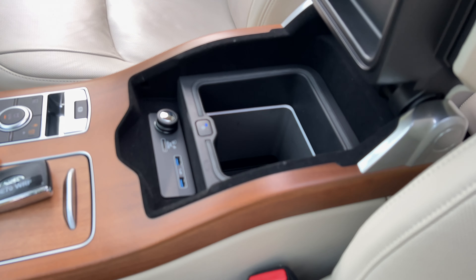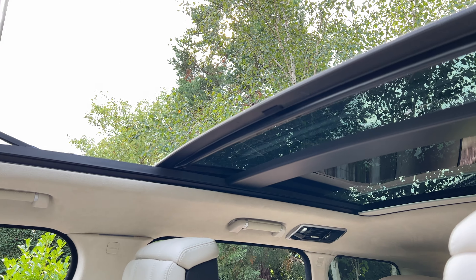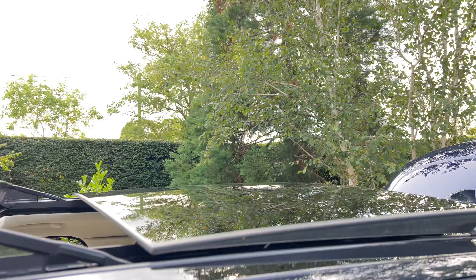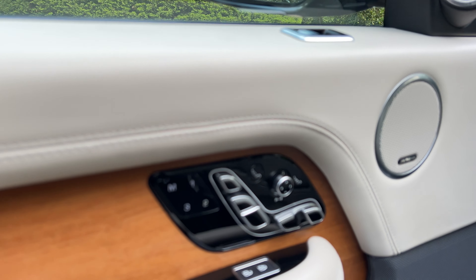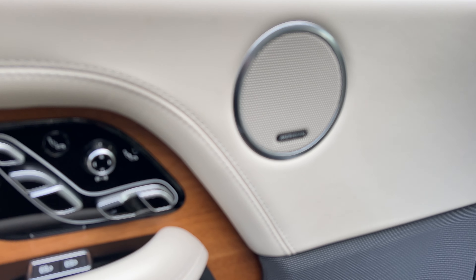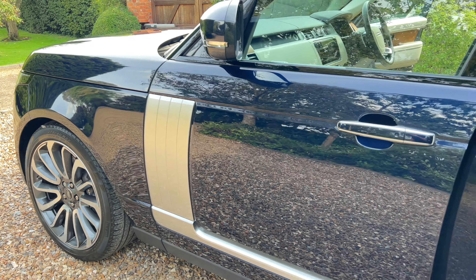It's got the fridge in the centre there, two keys, television, sliding panoramic roof, 24-way massage seats, and the Meridian Sound. All the extras are listed in the advert.